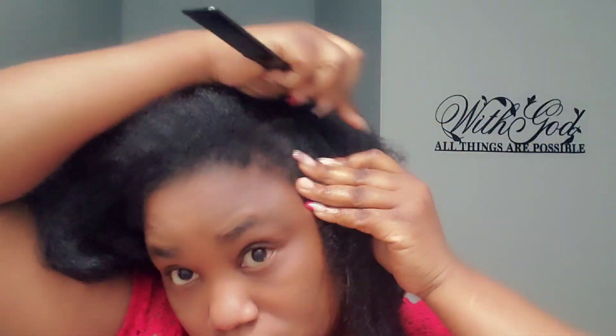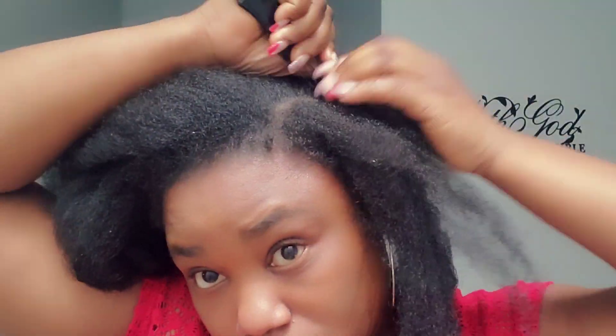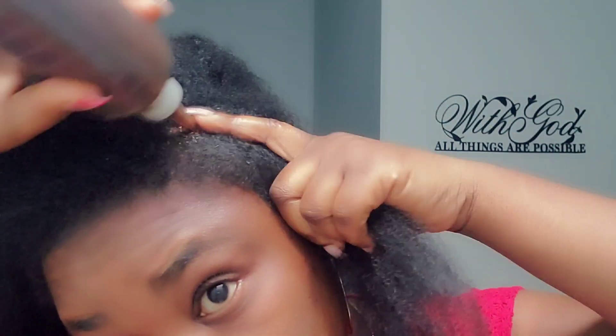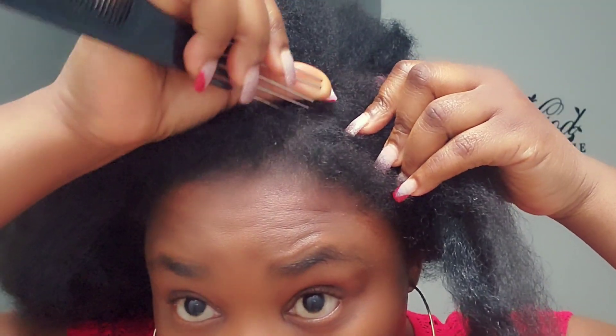If you just came across my channel, I just want to tell you that we are about to start a three-month cornrows challenge where we are going to put our hair away for three months — we are not going to touch our hair. Right now I'm preparing my hair for the three-month cornrows challenge.